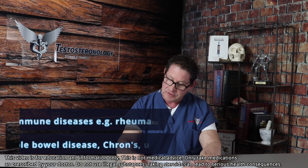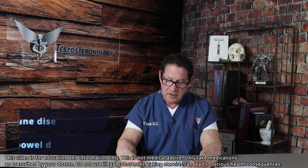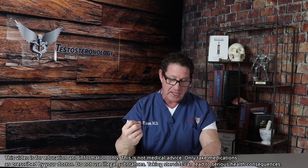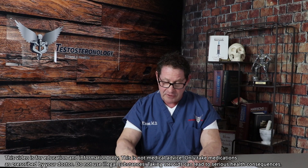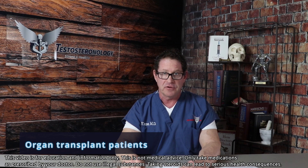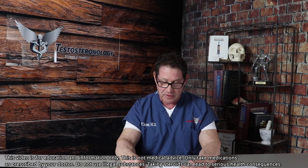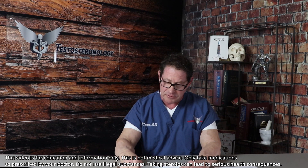Autoimmune diseases — rheumatoid arthritis, classically known; we have to use steroids. Lupus, inflammatory bowel disease, Crohn's disease, ulcerative colitis, to name many. As an internist, I have used these regularly. Transplantation patients need protection against rejection from their own immune system. We use prednisone for this, not to mention a host of other anti-rejection drugs — very complicated.